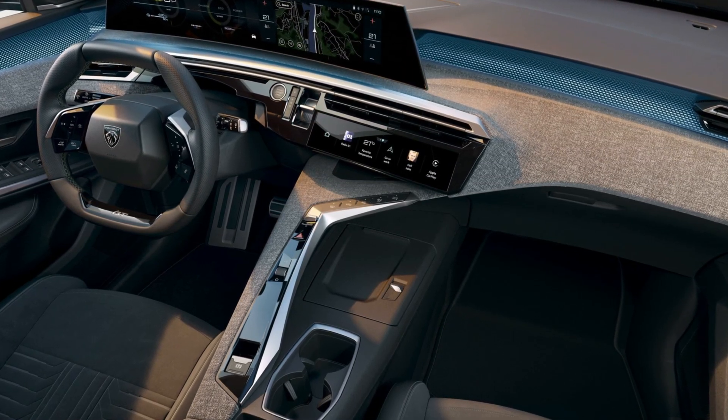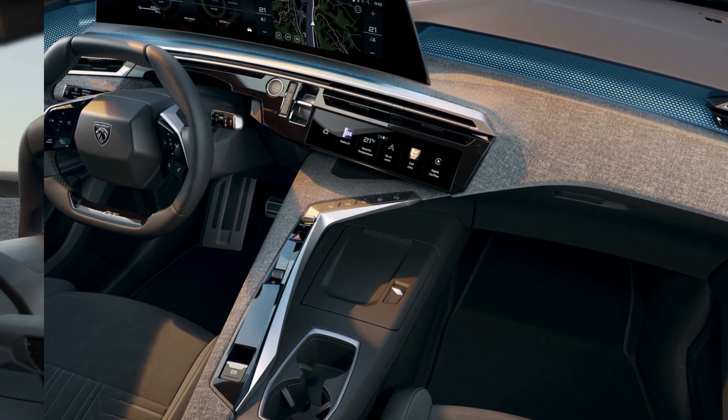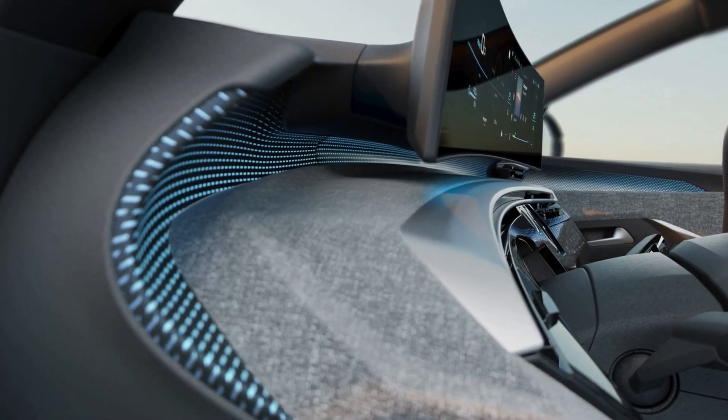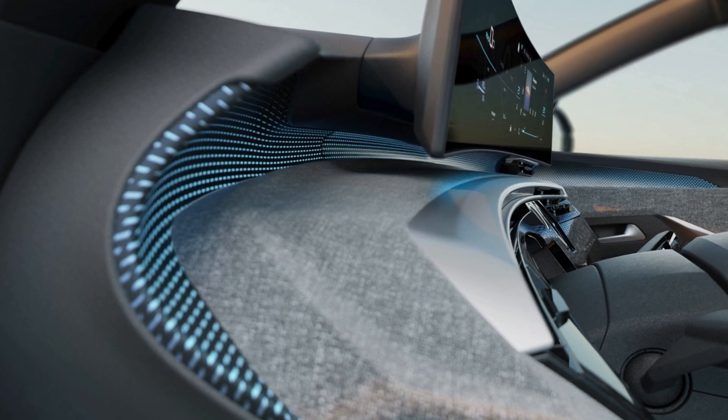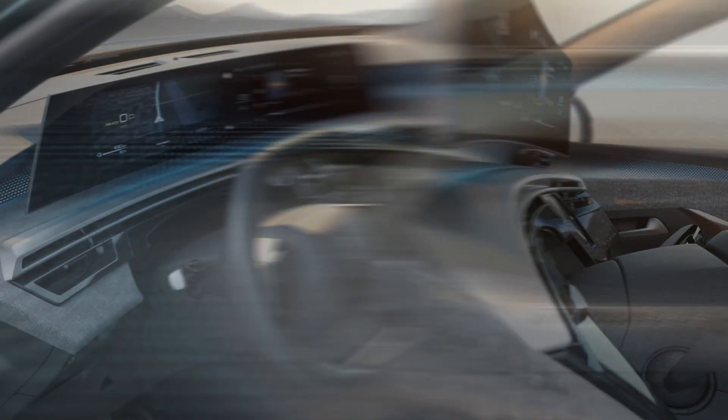The highlight of the E3008 will be the new panoramic i-cockpit that will embody Peugeot's metamorphosis. The panoramic i-cockpit will feature a curved 21-inch high definition floating panoramic screen that will combine the heads-up display and the central touchscreen.